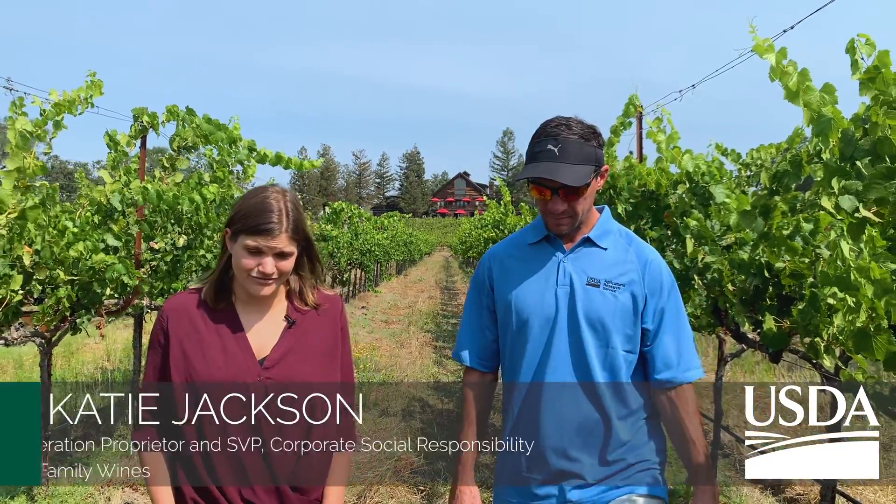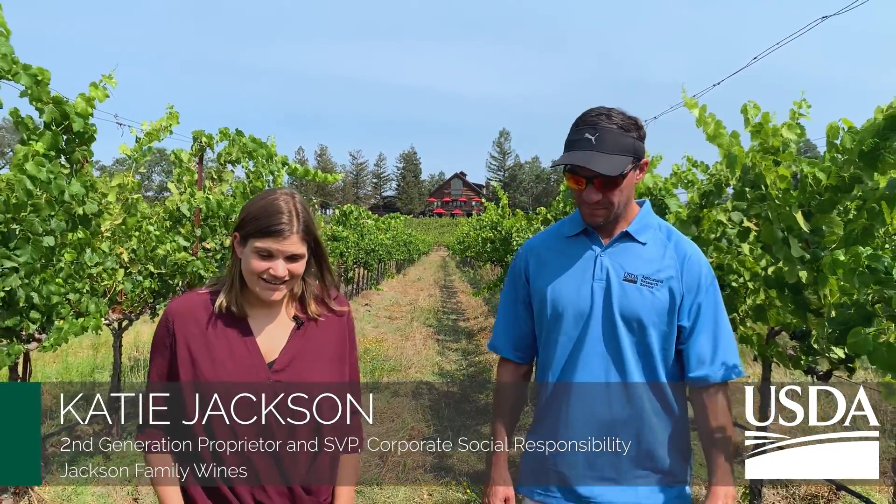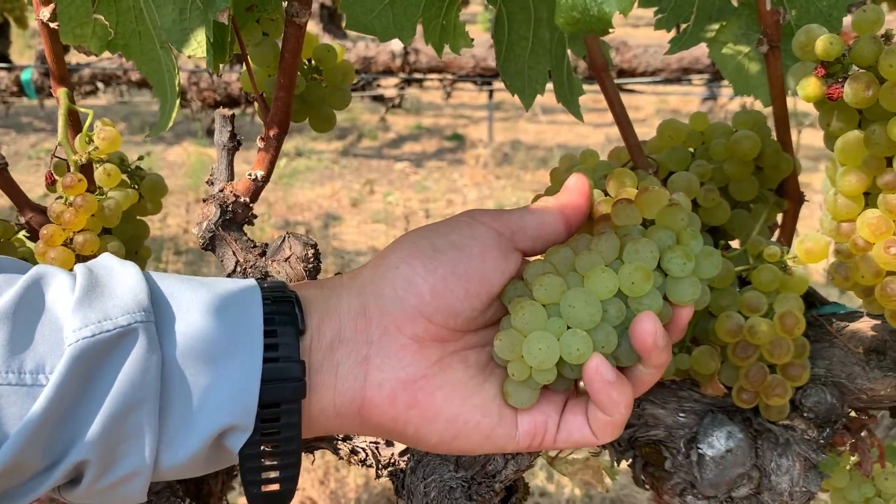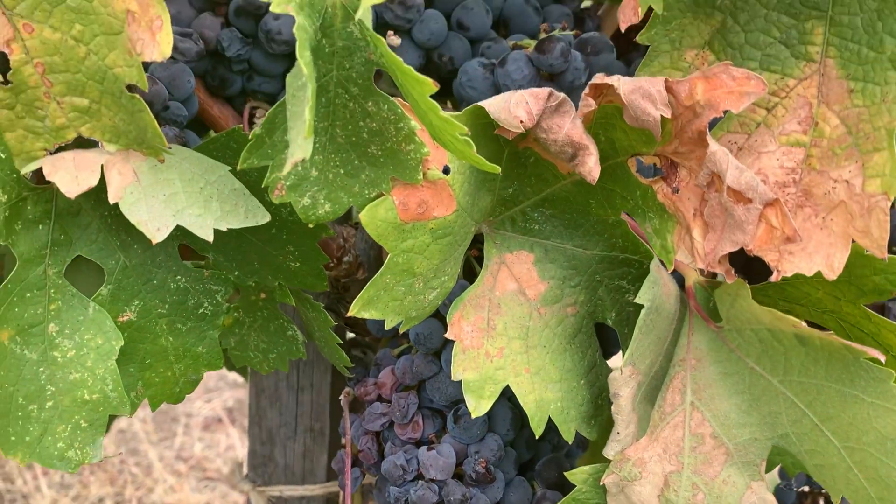We're looking at regenerative farming for wine grapes from all the angles. I love our regenerative farming trials because they're really exciting, and we have a lot to learn about how we can have a positive impact on climate through farming.